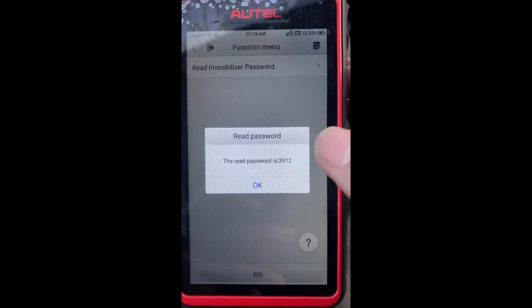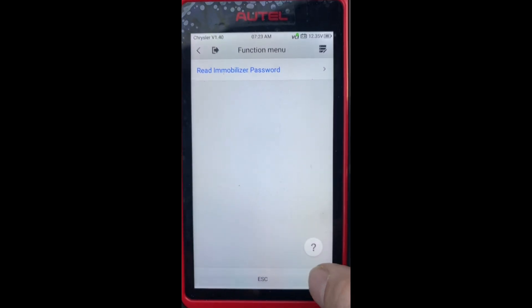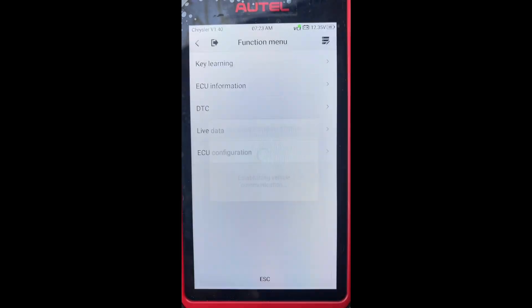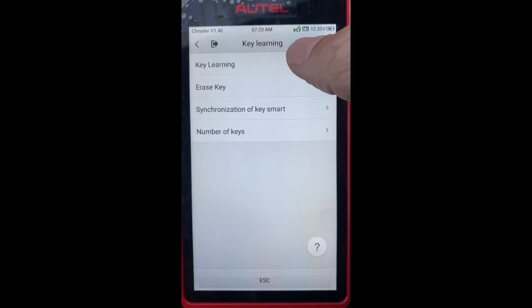Here's our password — say okay. I'm going to escape, then let's go to Immobilizer, key learning, and key learning.